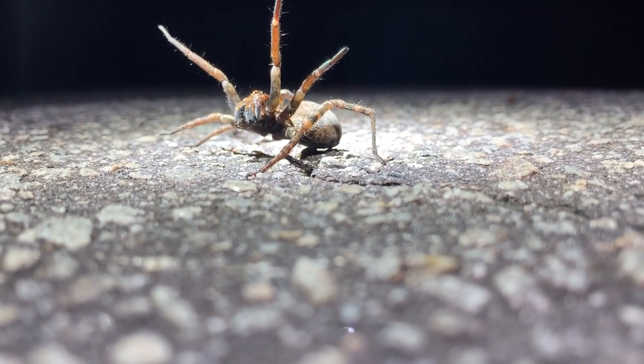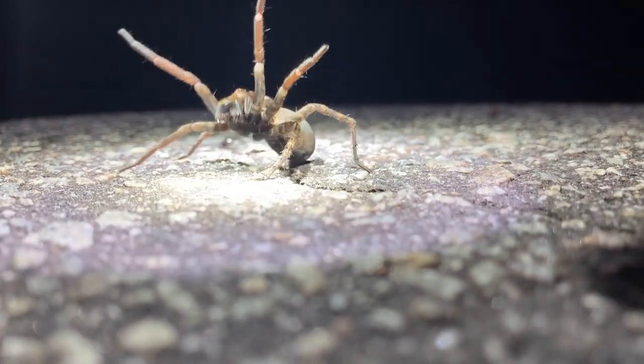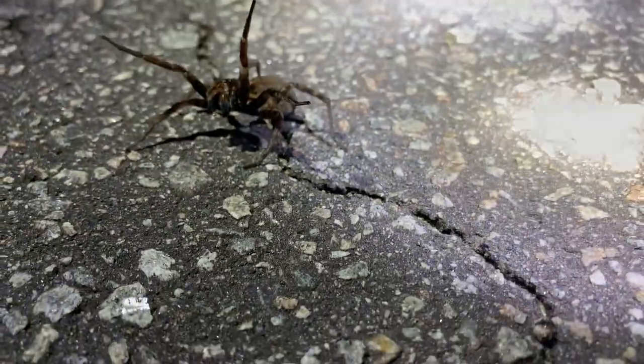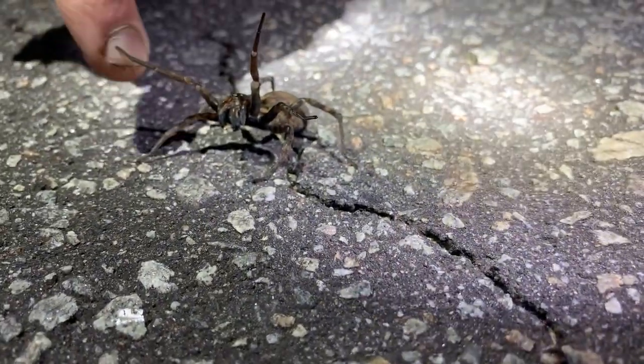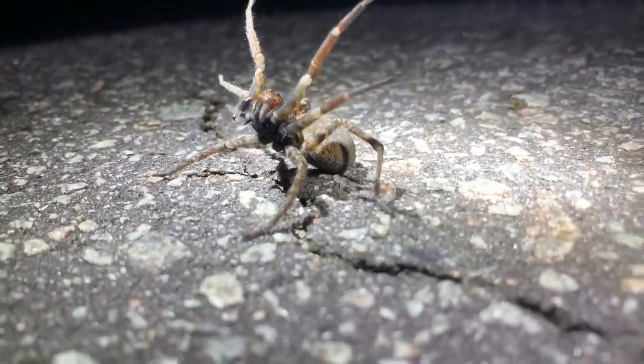Grumpy little wolf spider. Whoa — I've never seen one really get that angry over nothing before. Normally you can pick them up. Look at those fangs, dude. It's gnarly.